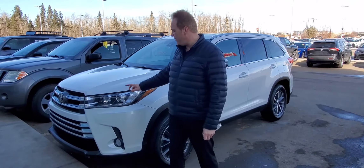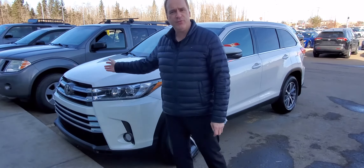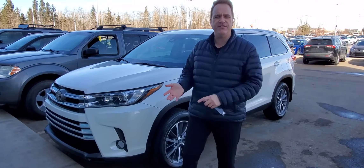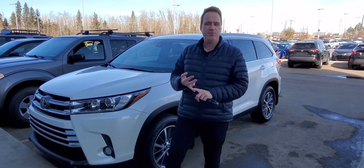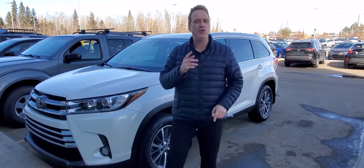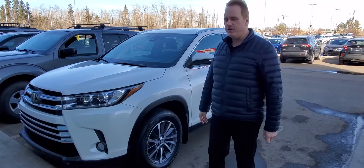A few great features on the XLE: you've got the projector-style headlights and the fog lights. This one has Toyota Safety Sense P, so it's got the pre-collision system with pedestrian detection, lane departure alert with steering assist, radar cruise control, and auto high beam. So all of the safety features are included on this one.